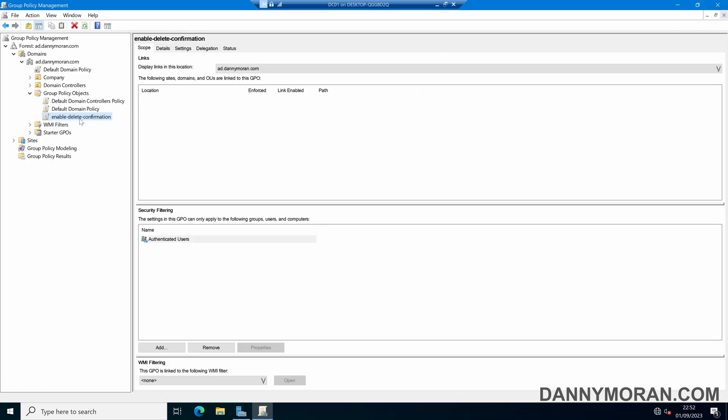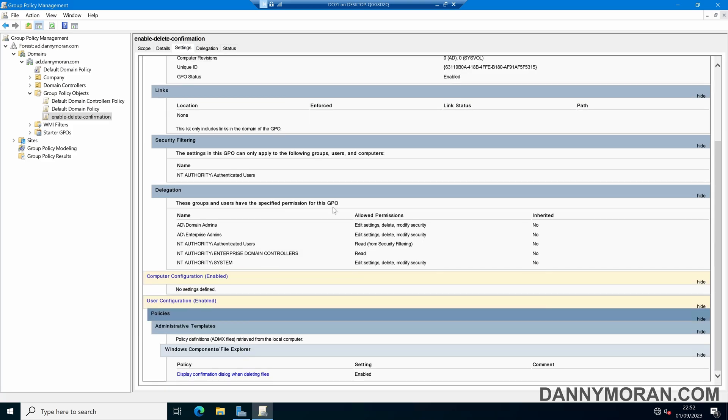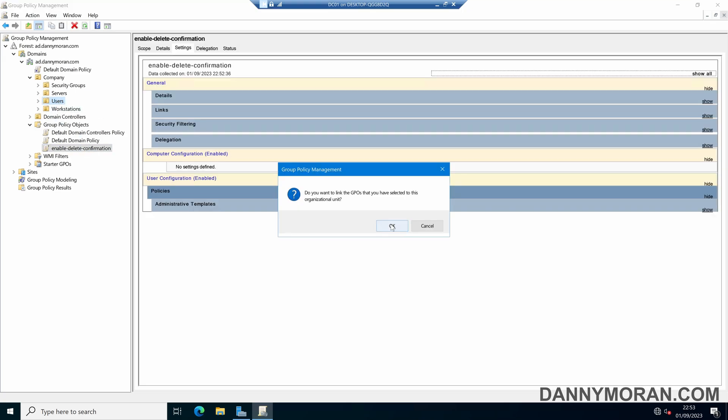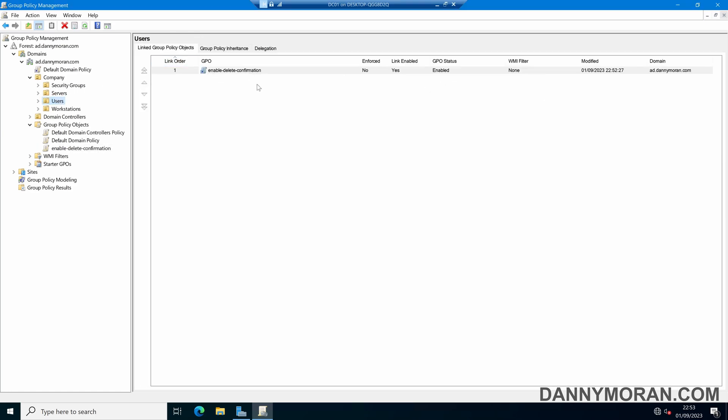Now we've got our Group Policy Object which will enable the display confirmation dialog when deleting files. As this is a User Configuration, we need to apply this to users. In my Active Directory structure, all users are stored within a single OU broken down into departmental locations. Dragging the Enable Delete Confirmation GPO over the Users OU will filter it down to all users, and we can see it is now linked.